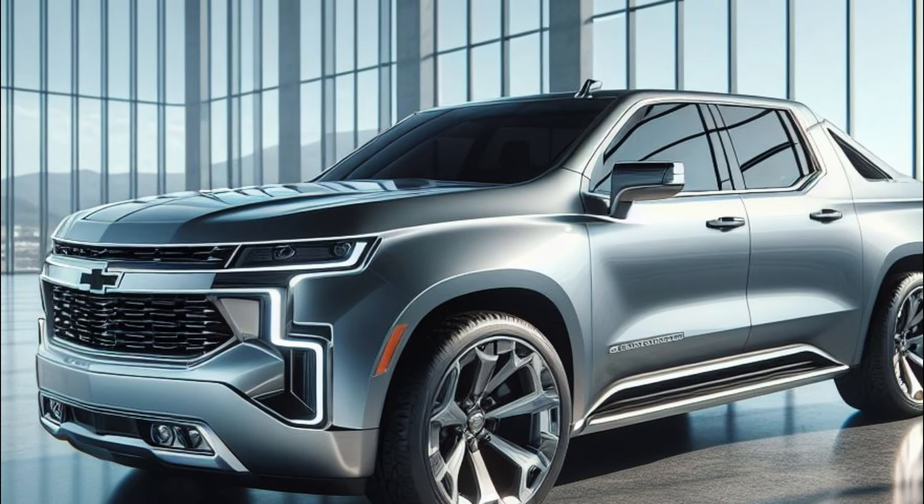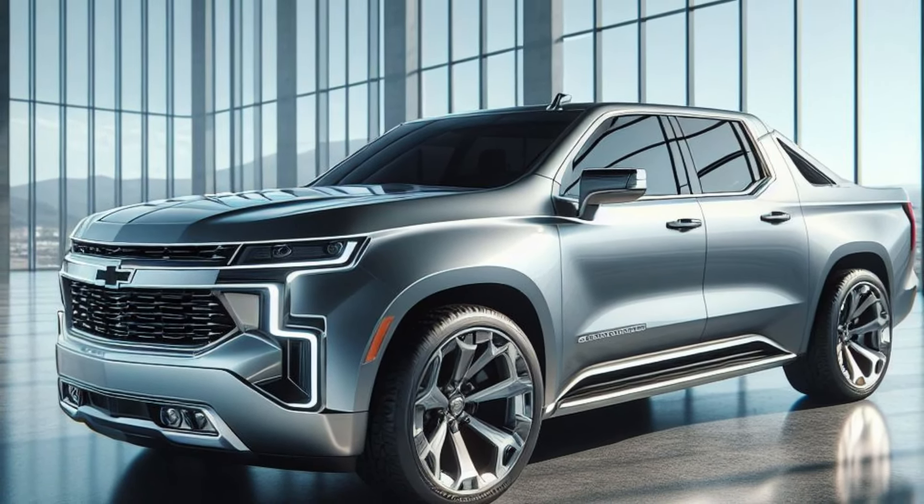In the meantime, let us know what you think of the Avalanche SS futuristic redesign in the comments below.